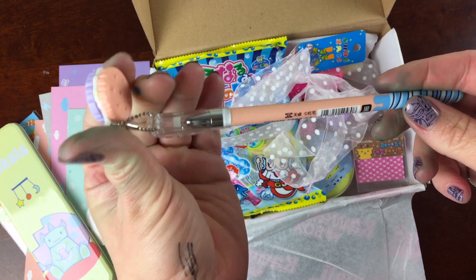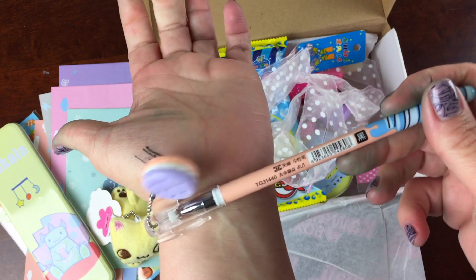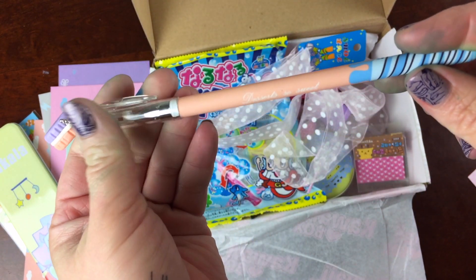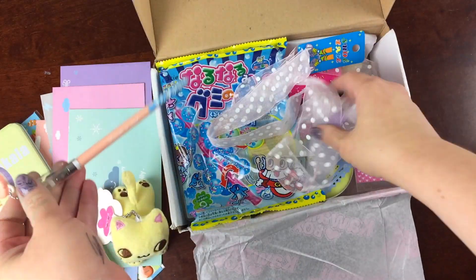It looks like this is an ice cream sandwich pen. You can see I've swatched the pen — it's just a regular black pen that says 'Dessert So Sweet' right on the pen. And that's just a fun stationery item.